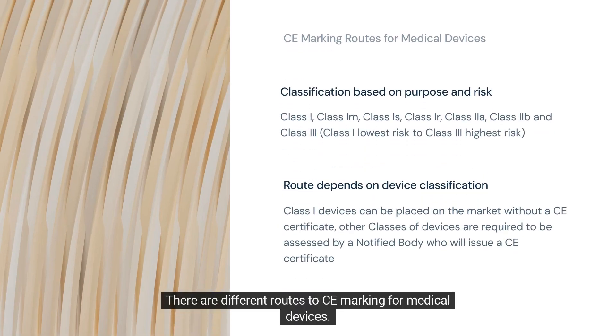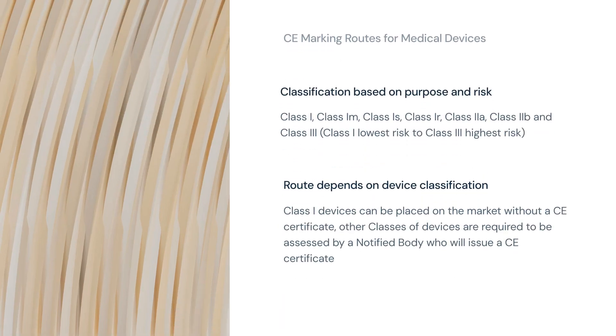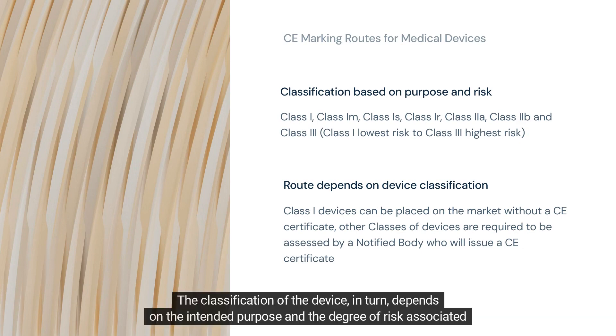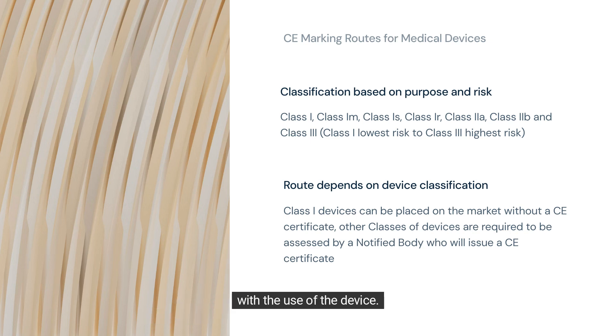There are different routes to CE marking for medical devices. The route that a manufacturer takes depends on the classification of the device. The classification of the device, in turn, depends on the intended purpose and the degree of risk associated with the use of the device.